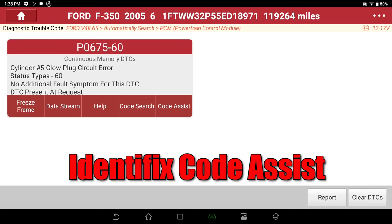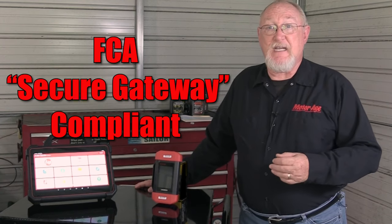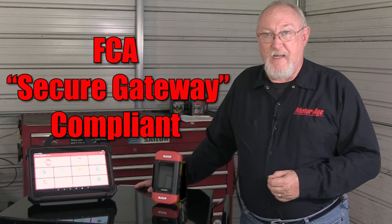There's also the Identifix Code Assist, which is a DTC solutions fixed database. The Throttle 3 is also FCA secure gateway compliant, which means you can easily access any module on an FCA vehicle.